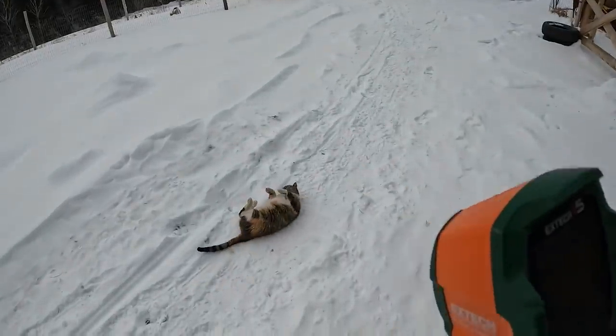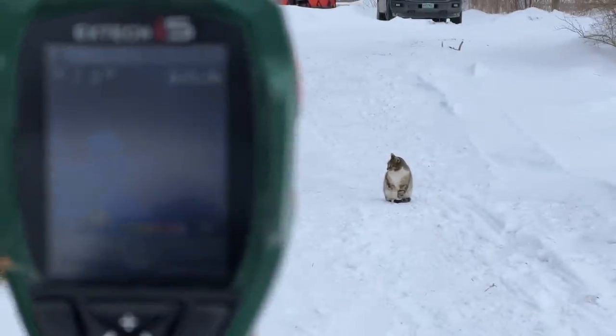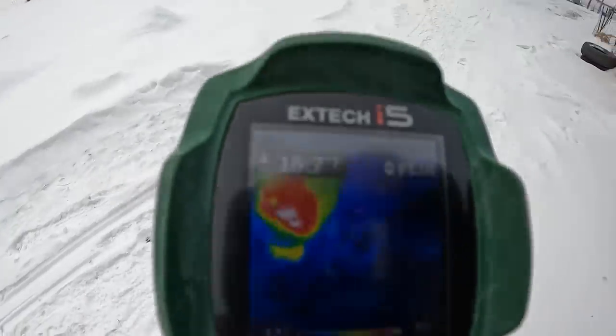Here we have Molly Barncat rolling around. Let's see how she's doing. Her head is the warmest. The back of her body — that's the coldest. Pretty cool.